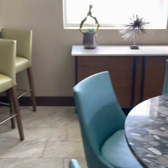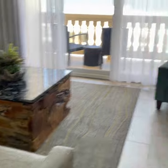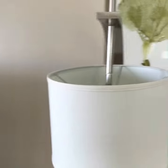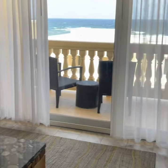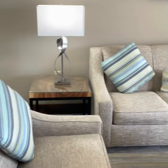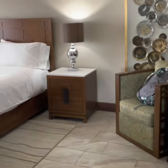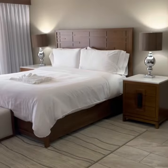There are even bar stools. Look at this living room in the three-bedroom. Look at this living room! All right, here's the king bedroom — watch out, I gotta put my shoulder through.